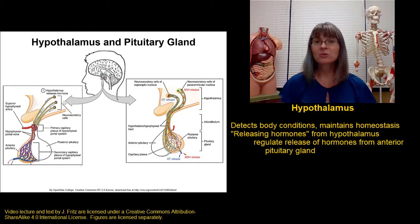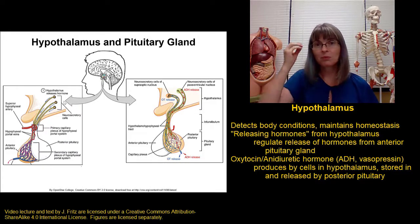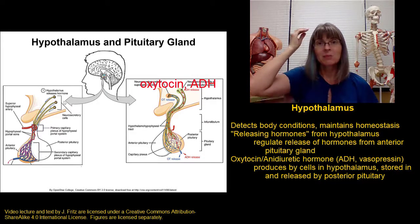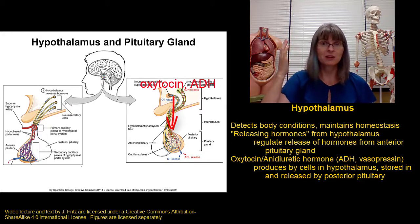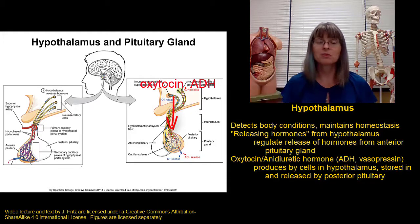In addition to the releasing hormones, the hypothalamus makes two other important hormones: oxytocin and antidiuretic hormone, also known as vasopressin. These hormones are both made by specialized neurons in the hypothalamus but then travel down to the posterior pituitary where they're held and eventually released. So oxytocin and antidiuretic hormone are produced in the hypothalamus but released from the posterior, or back half, of the pituitary gland.